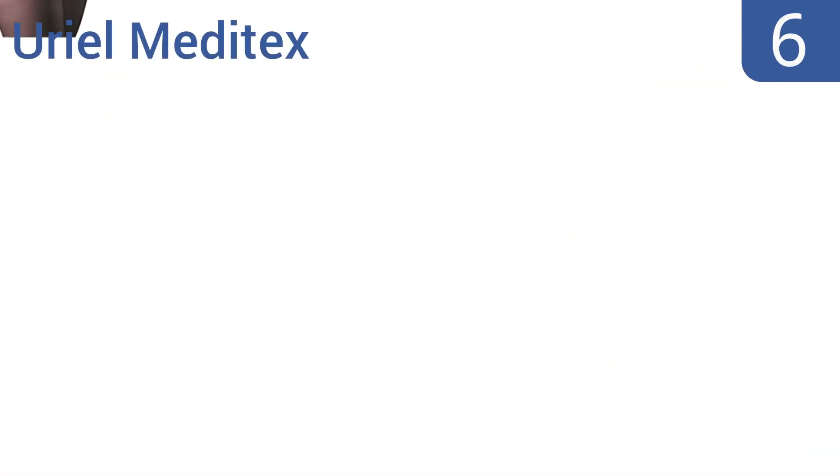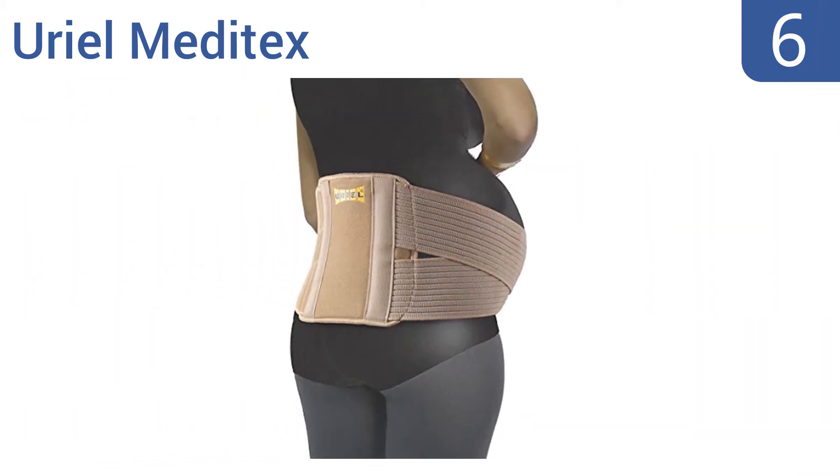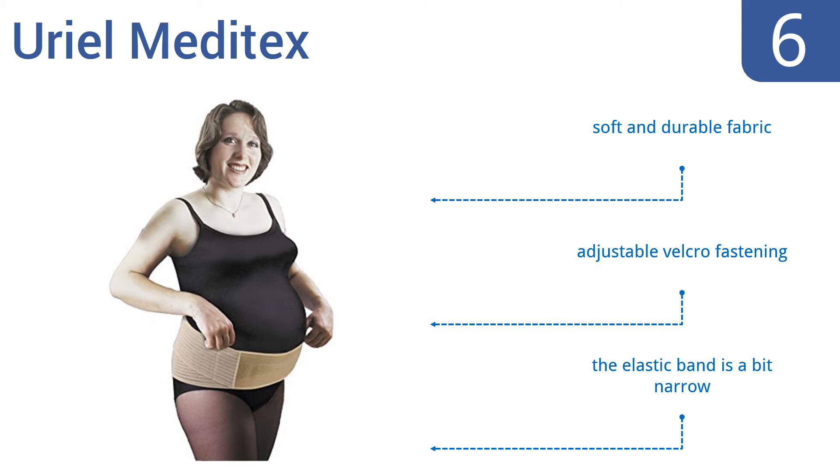Moving up our list to number 6. If you're carrying a large baby, twins, or have a history of abdominal separation, the Uriel Meditex is a good choice. It promotes proper posture by offering extra lumbar support, which allows you to maintain an active lifestyle. It's made from a soft and durable fabric with an adjustable Velcro fastening. However, the elastic band is a bit narrow.